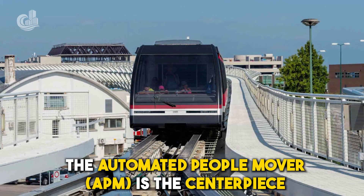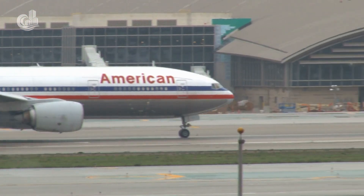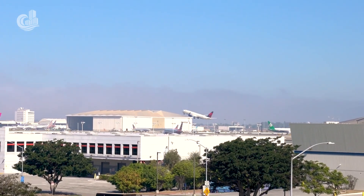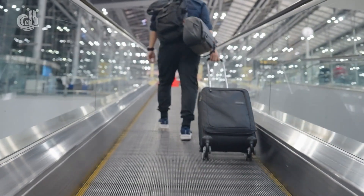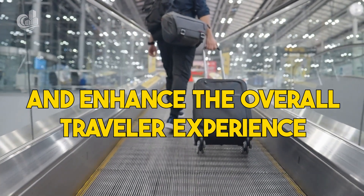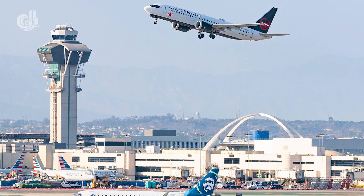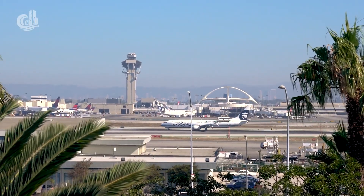The Automated People Mover, or APM, is the centerpiece of the Landside Access Modernization Program currently underway at Los Angeles International Airport, better known as LAX — one of the largest and busiest airports in the world. The work is designed to improve airport accessibility and enhance the overall traveler experience. The project first broke ground in March 2019 and is scheduled to open next year.